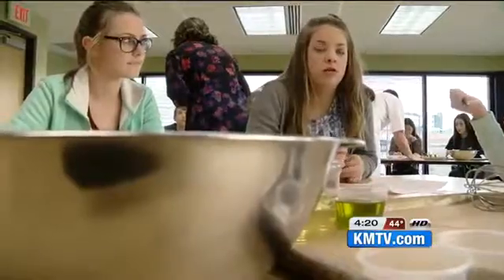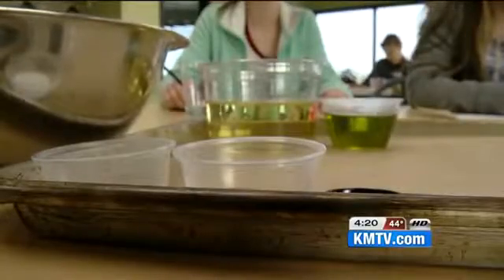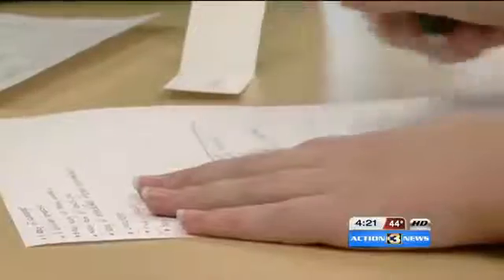We're trying to make some marinade. The students had to work together to figure out what protein, grain, vegetable, and dressing would complement their leafy green assignment. So we picked couscous and carrots, and we're doing a soy sesame and rice wine vinegar kind of dressing.